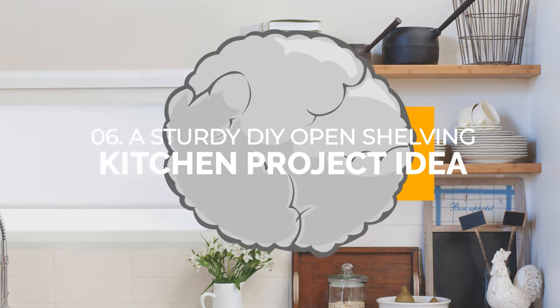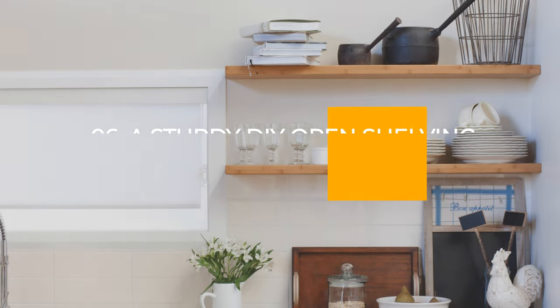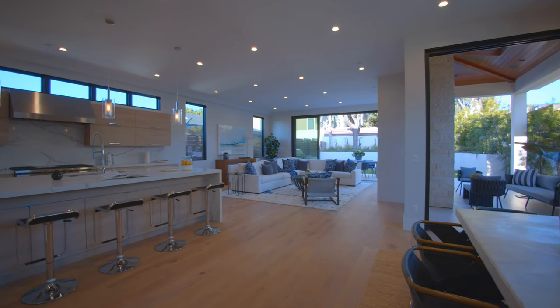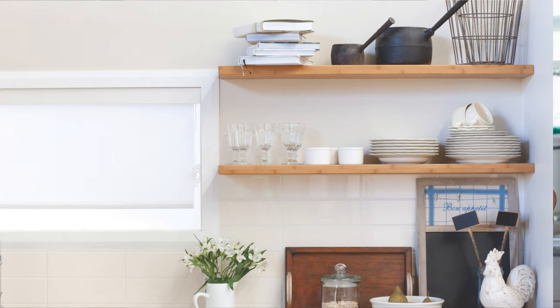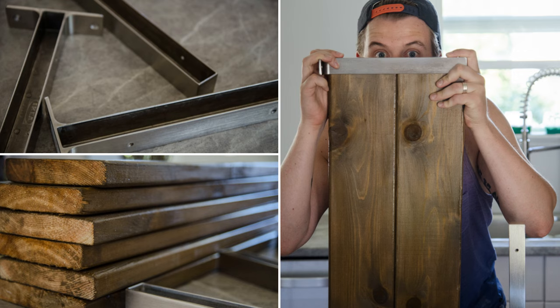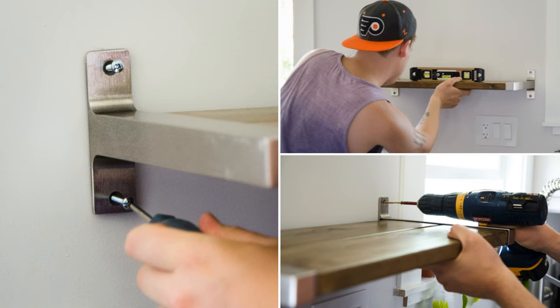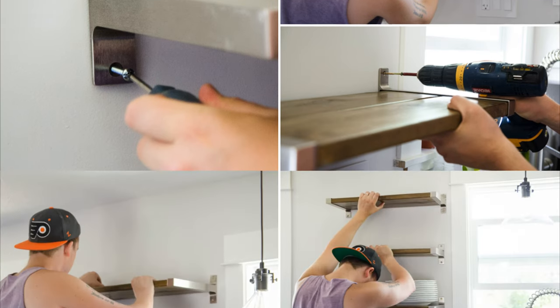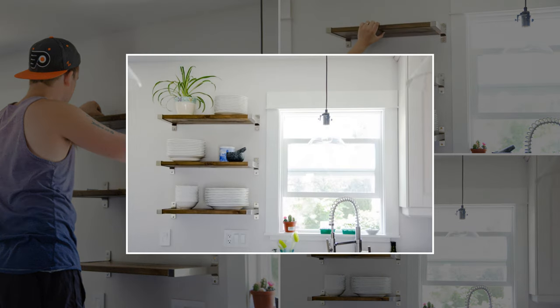Number 6: A sturdy DIY open shelving kitchen project idea with IKEA brackets. Turn your small kitchen into a more stylish and functional space by creating a new open shelving system. These shelves not only provide sturdy storage for plates and herbs, but they also add a touch of design to your kitchen. With IKEA ECB brackets and wooden decking boards, creating these shelves is easy and cost-effective. Simply cut the decking boards to fit the brackets, sand, stain, and seal for a custom look. Then slip the boards into the brackets and secure them to the wall.